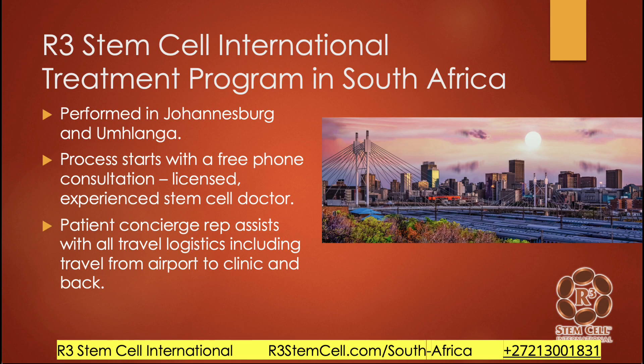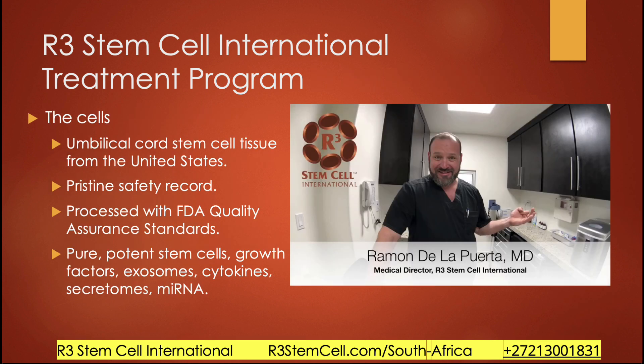In South Africa, we have two clinics — one in Johannesburg and the other in Umschlange, on the coast right next to Durban. The process starts with a free phone consultation, no obligation and confidential, with one of our experienced doctors. We assign you a patient concierge representative to assist with consultation setup, quotation, travel logistics, and any questions you have. The cells we use are umbilical cord stem cell tissue from FDA-regulated labs in the United States with a pristine safety record. We use pure, potent stem cells, growth factors, exosomes, cytokines, secretomes, and micro and messenger RNA, as well as umbilical cord-derived exosomes, which have been very effective in helping patients with renal protection and improvements in GFR and kidney function.